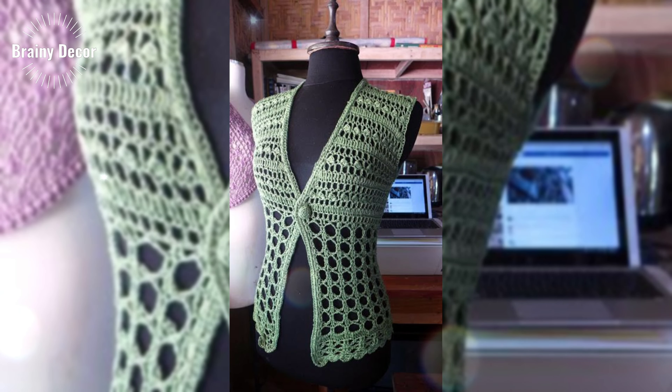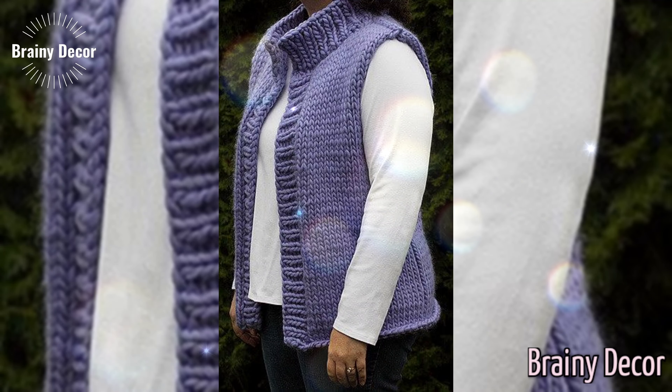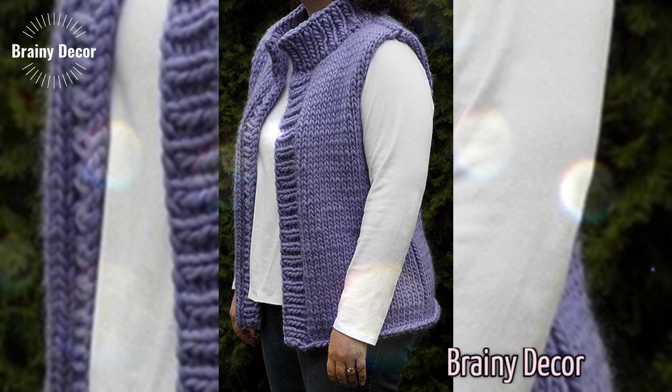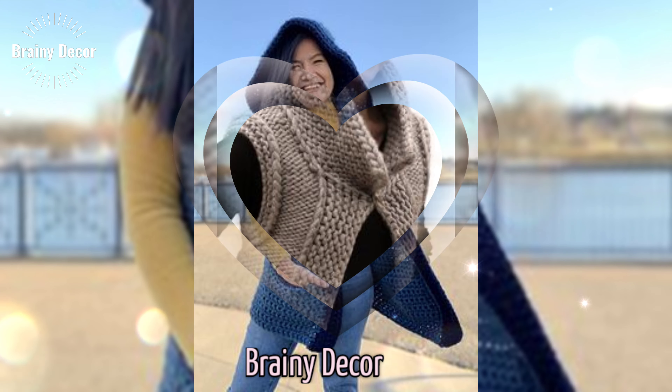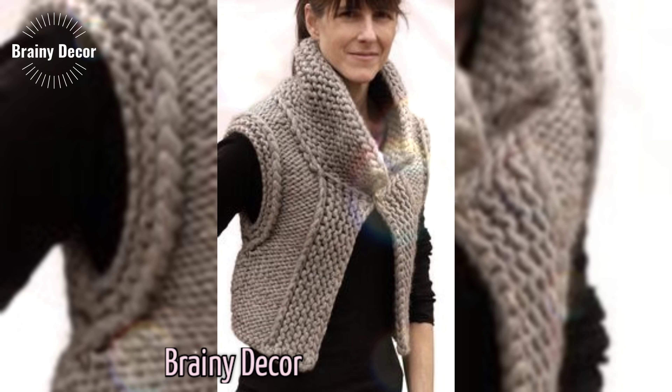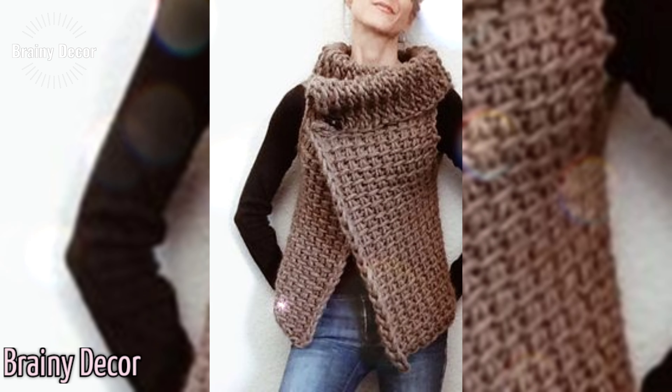Now grab your hook, yarn, and let's bring this crochet vest sweater to life. Thank you for joining me today — let's make something beautiful together. Remember, crochet is all about creativity, so let your imagination run wild with different shapes, textures, designs, styles, and details.